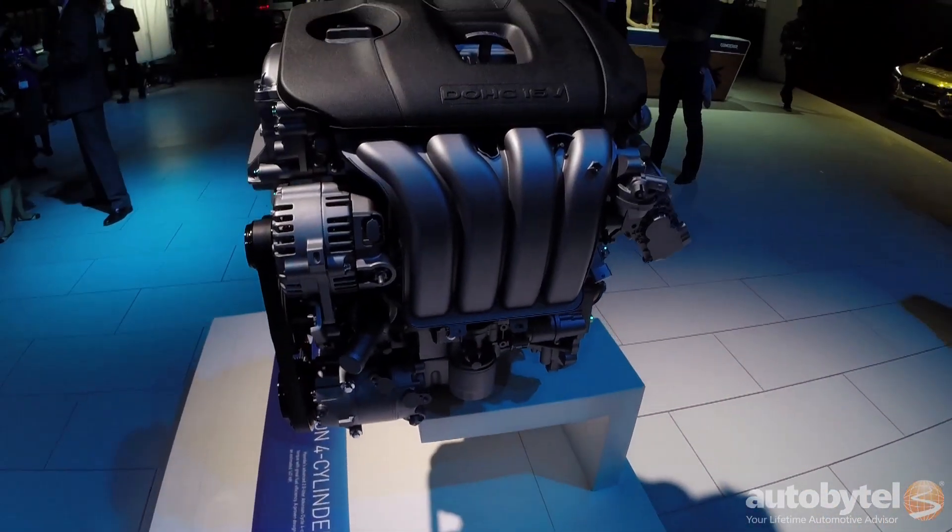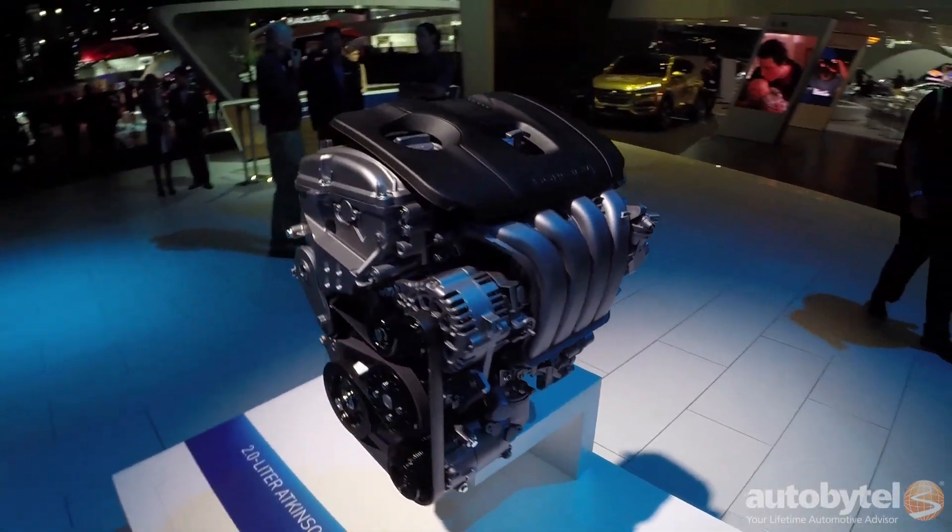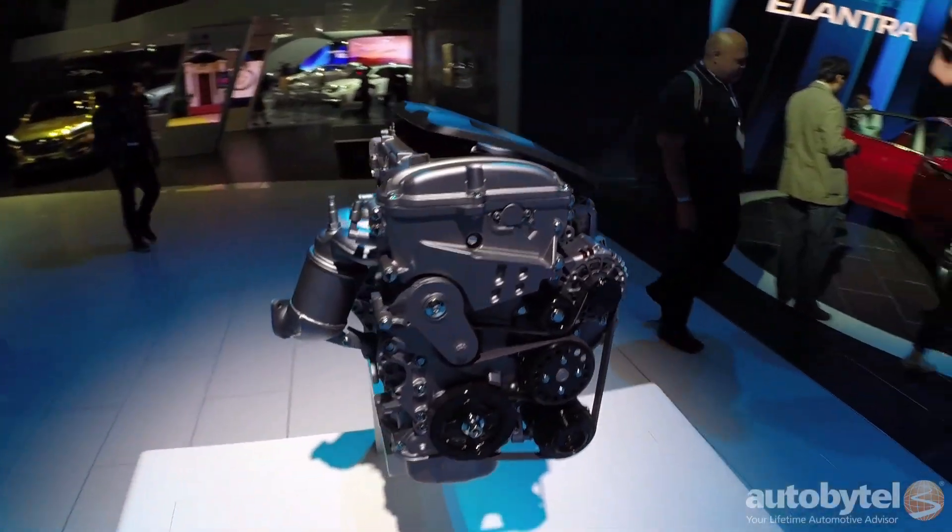Also, for the first time, there's going to be a turbo model — a direct-injected turbo. It's also very efficient, and yet with very solid performance. Great powertrains to choose from with the Hyundai Elantra.